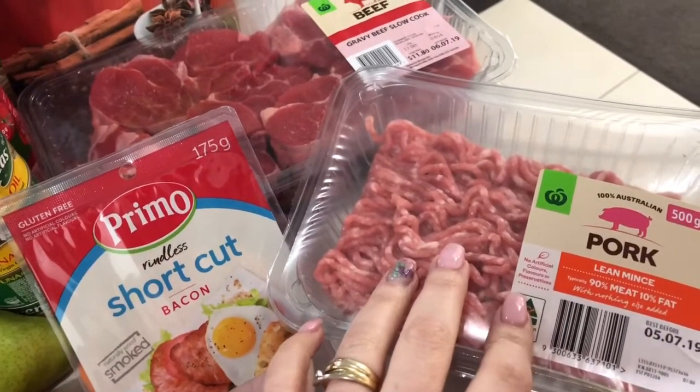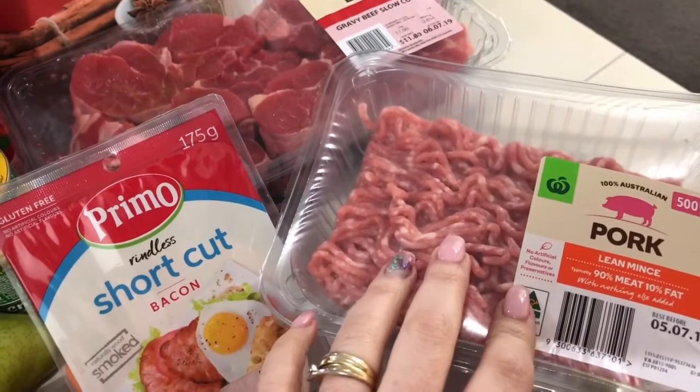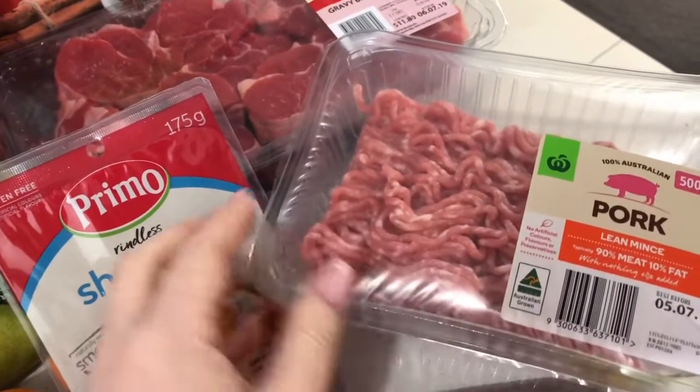I was going to make a meatloaf out of the new recipe book I got with this pork mince, but my daughter's invited us for dinner tomorrow night and she's making it, so I'll probably save this for something else.